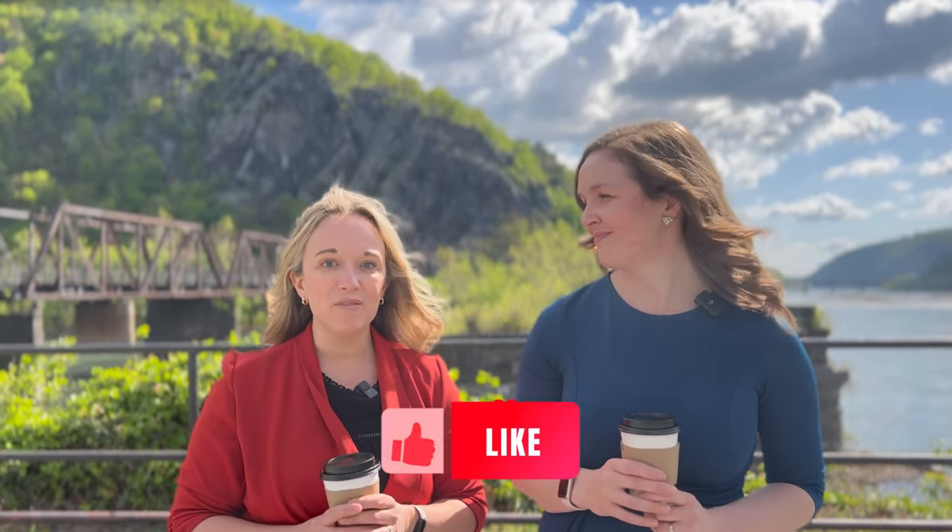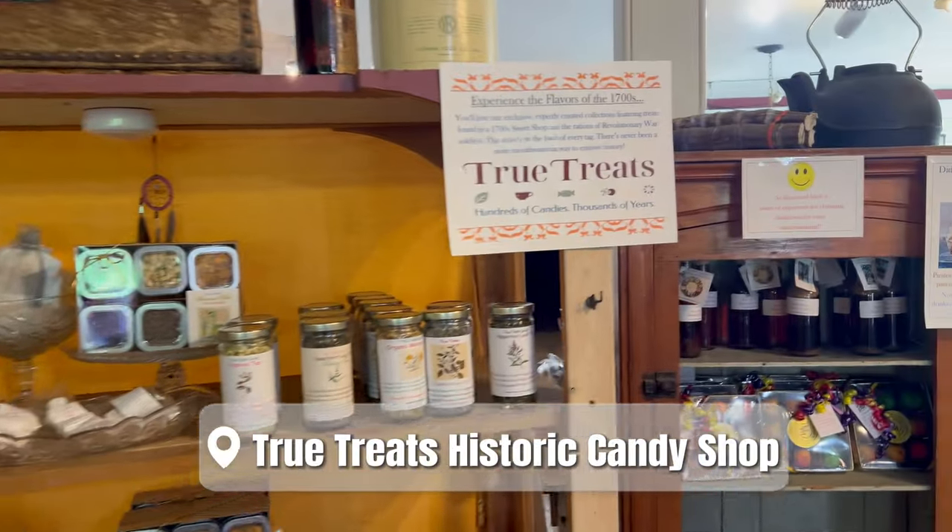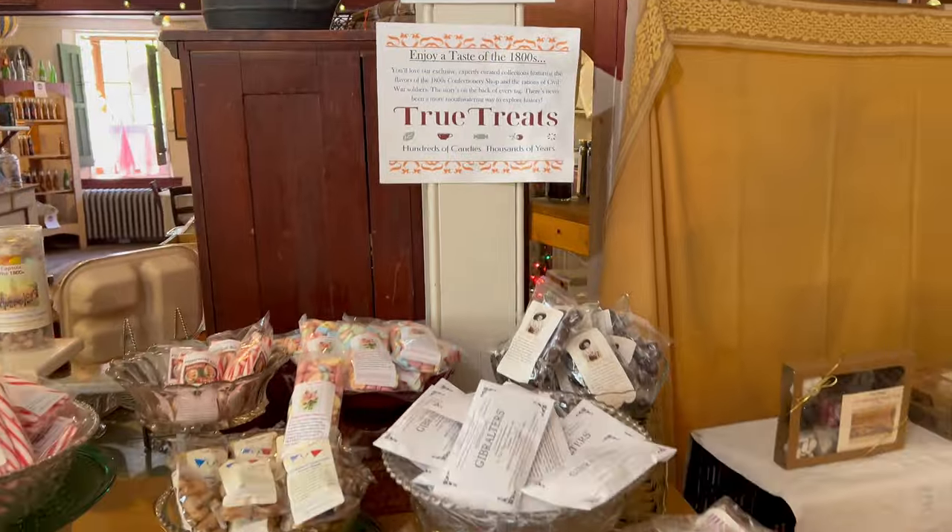Don't forget to hit that like button if you're enjoying our Harpers Ferry tour, and subscribe to get notified whenever we drop new videos. One of my favorite spots is the True Treats Historic Candy Shop. They have candy on display from different time periods and they even pair candy sometimes with the books where the candy is mentioned — which totally speaks to my nerd heart. They also allow dogs, which is great if you're bringing your dog out to hike.